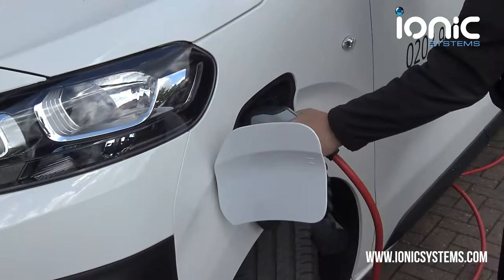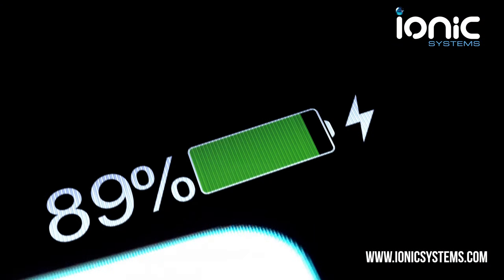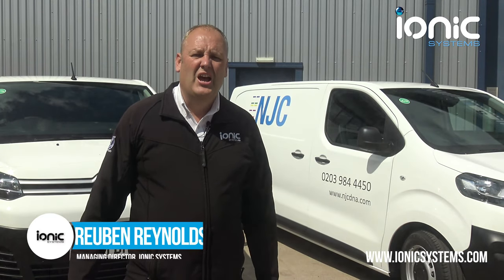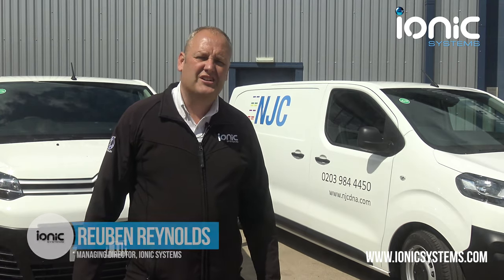We're not suggesting switching to electric vehicles is for every business right now, but it's certainly a consideration for many looking to make changes to their vehicle fleet in the not too distant future. If you'd like to talk to us about our experiences with electric vans so far, don't hesitate to get in touch.